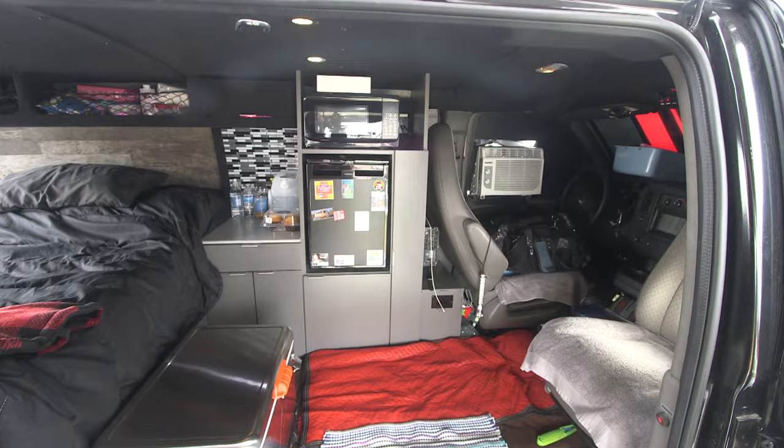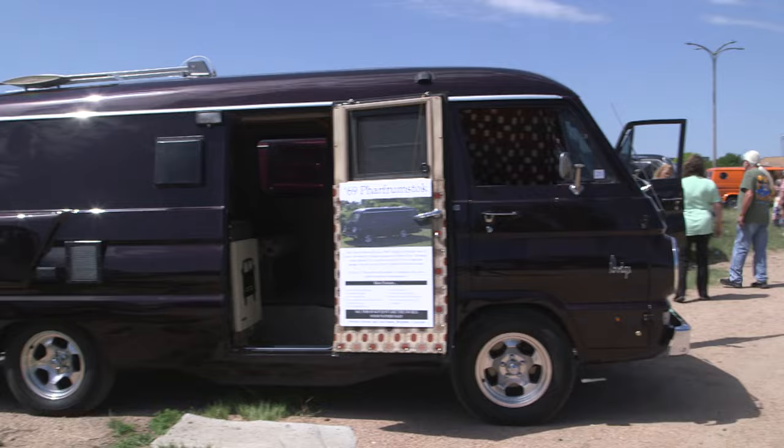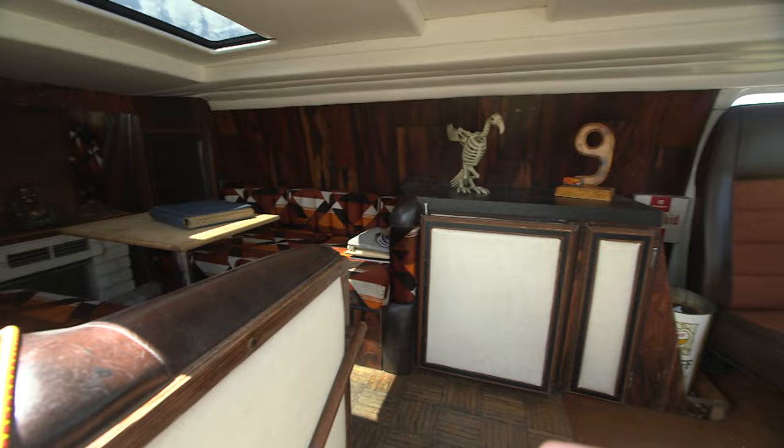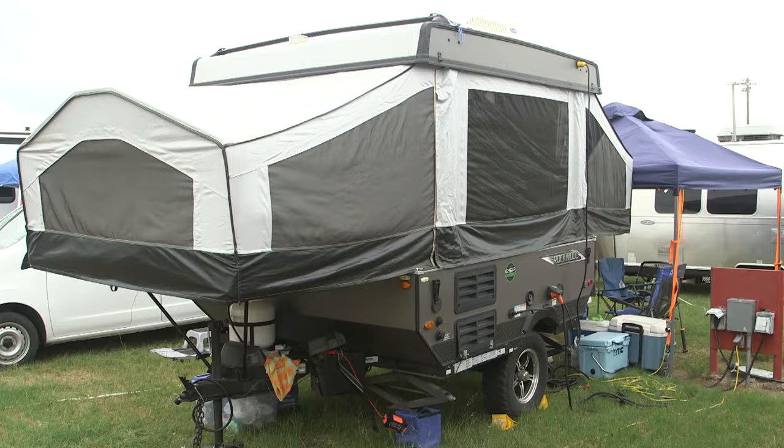Regardless of how well a custom van is equipped for camping comfort, times change. People get older and want more amenities, children and grandchildren come along, and the idea of spending days in the confines of a van becomes less appealing for some. Many of those individuals start towing an RV to events like the Nationals, so they can have both their on-site comfort and their custom rig to enjoy.